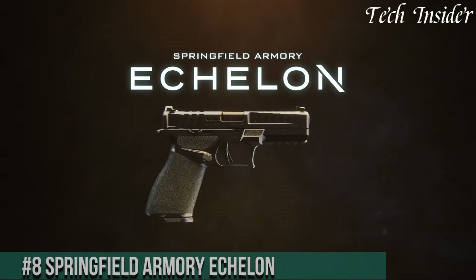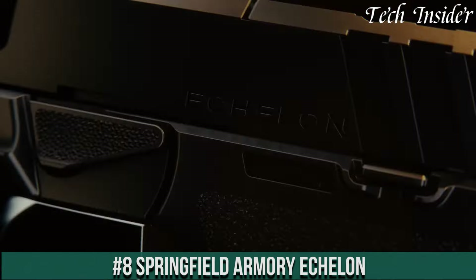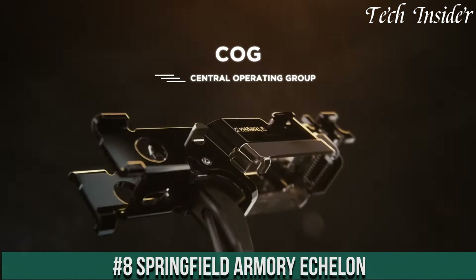Without further ado, let's get started. Number 8: Springfield Armory Echelon — the embodiment of unrivaled precision and innovation in the world of firearms.